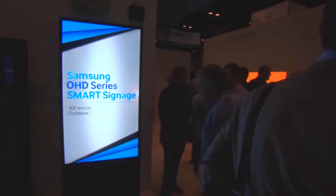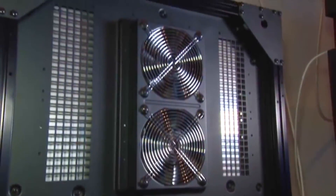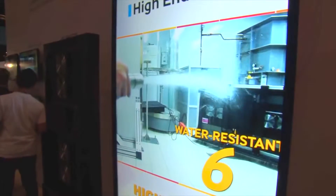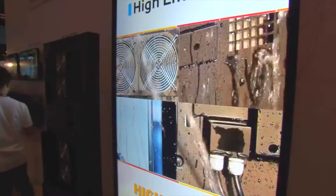Our OHD series is an IP56 certified solution that is already designed and engineered to withstand the outdoor environment. So it's not just the brightness levels, but now also the durability of the display itself is now fully weatherproof.